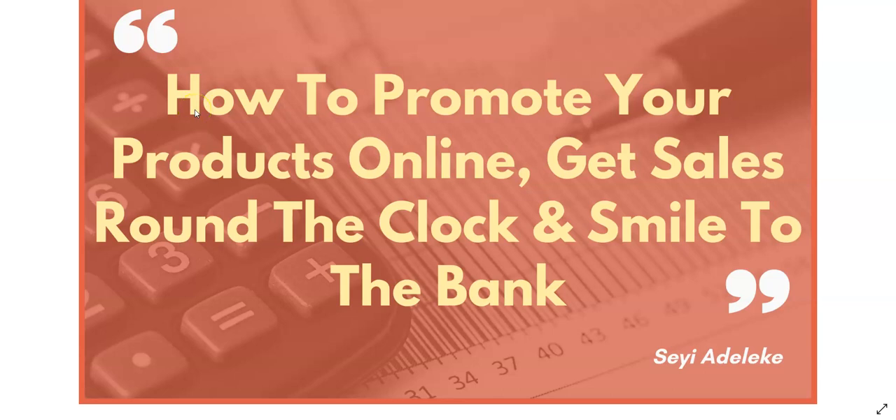Hello everyone, welcome to another episode of my online training video. Today I'll be talking about how to promote your products online, get sales around the clock, and smile to the bank.